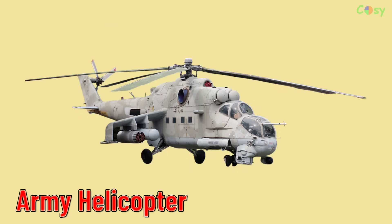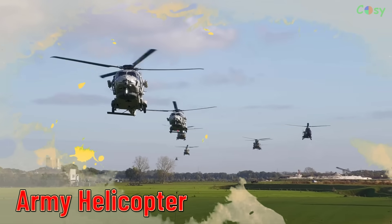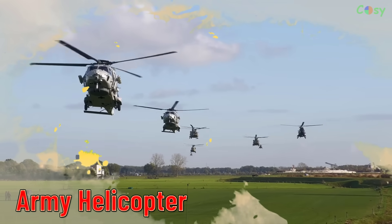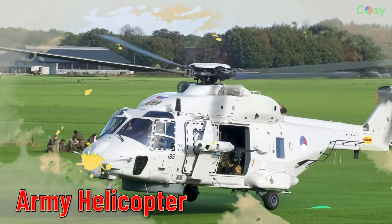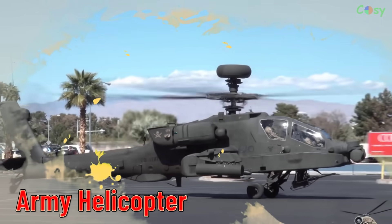Army Helicopter. Helicopters used by military forces for various purposes, including transport, reconnaissance, and combat.